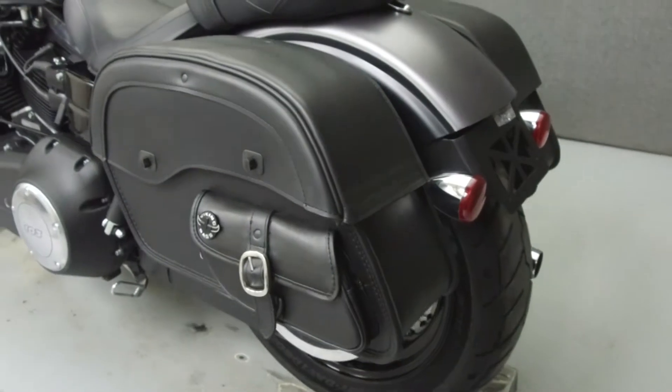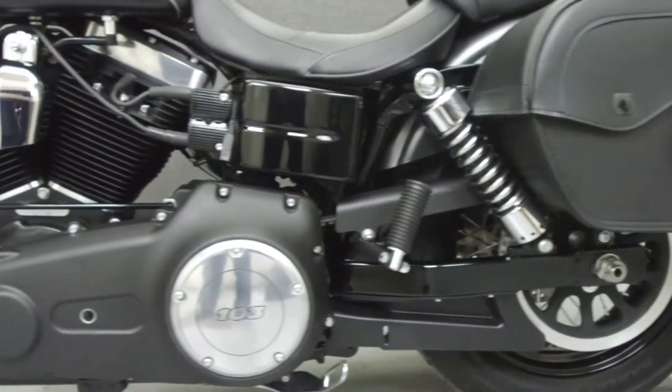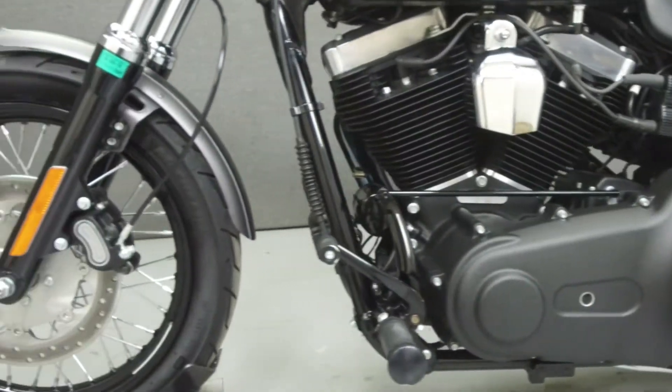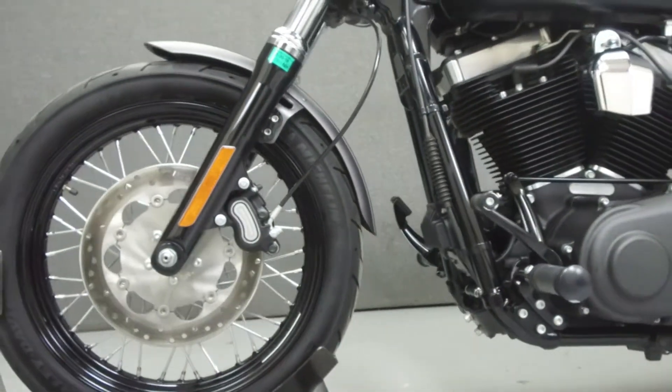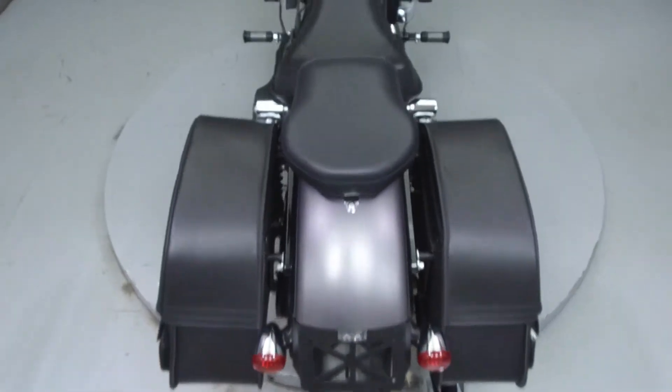This vehicle has been fully serviced, detailed, and comes with a 90-day nationwide warranty. We have also purchased a Cycle Chex Vehicle History Report. You can view this report by clicking on the link on the right side of the video.